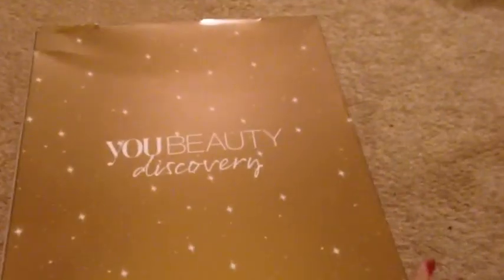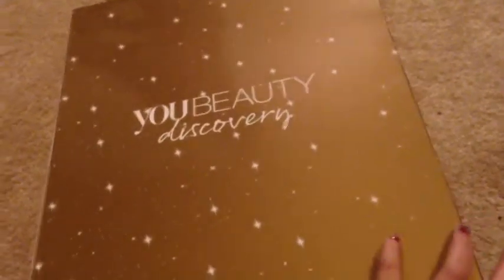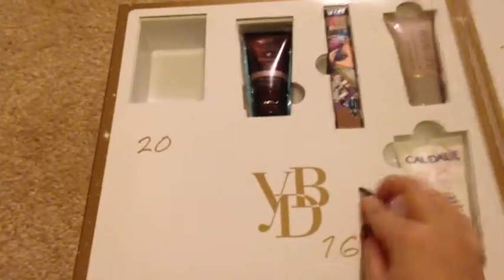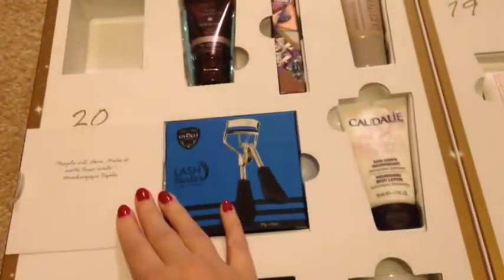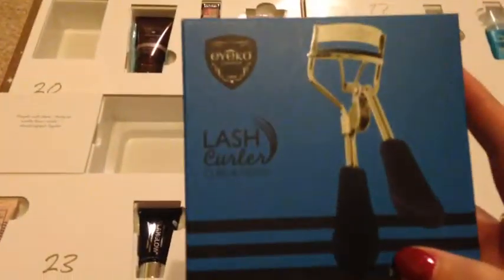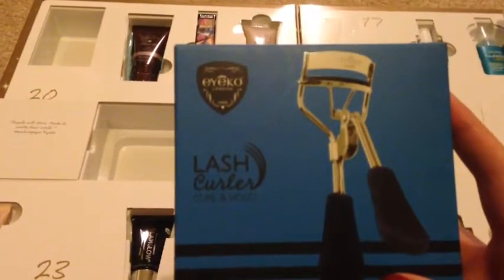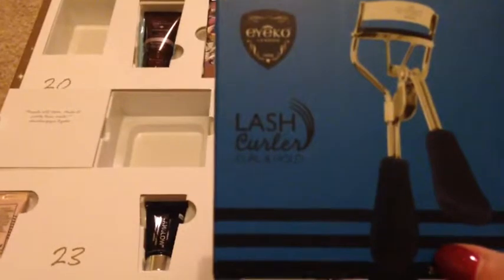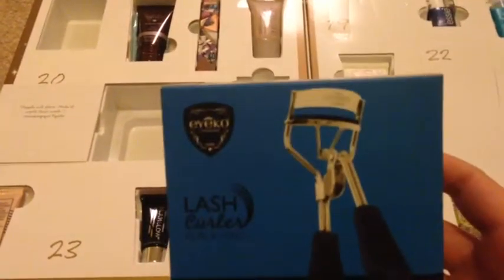Hi everyone, it's day 16 of Advent and I'm back with my Advent calendars. First of all we've got Youbeauty and here's number 16. I wasn't expecting that in that big box I must say. It's the Ico London and it's the Lash Curl and Hold.